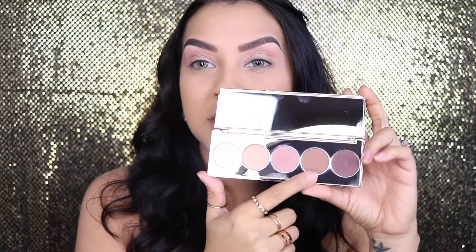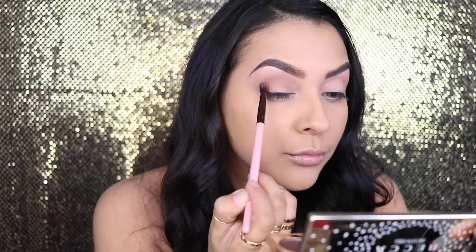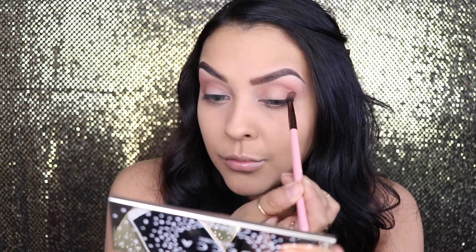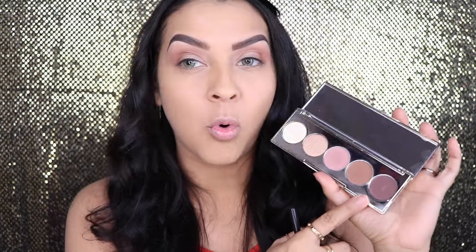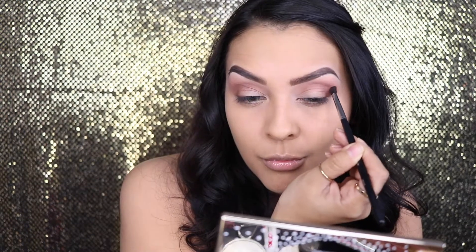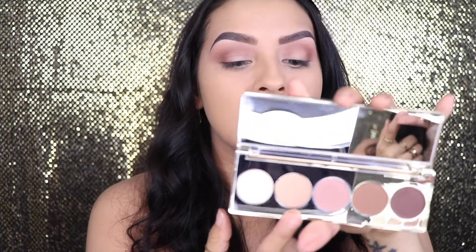The next color I'm going to be picking up is called Konya. Now I'm going to go in with this color here, and I believe it is called Bordeaux. For the lid I'm going to be using this color called Champagne Toast, and I'm just going to use my finger to apply it and rub it all over my lid.